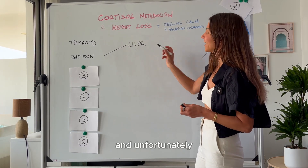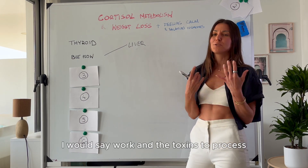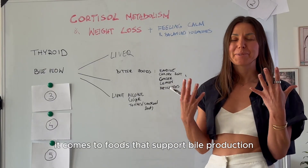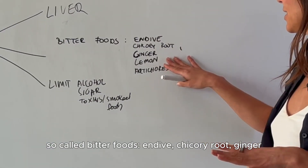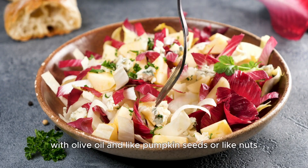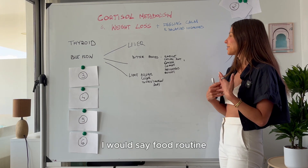Bile flow is closely linked with your liver. Unfortunately, with all the toxins from food, pesticides, and the environment, the liver is having a hard time processing everything. We definitely want to support it and make sure our body produces enough bile, because that also helps with cortisol metabolism. Foods that support bile production and flow are the so-called bitter foods: endive or chicory root, ginger, lemon, artichokes, and arugula. I personally chop a bit of endive with olive oil and pumpkin seeds or nuts as a side dish, and I also drink lemon-ginger water before my meals throughout the day. Pick one and incorporate it into your daily food routine.